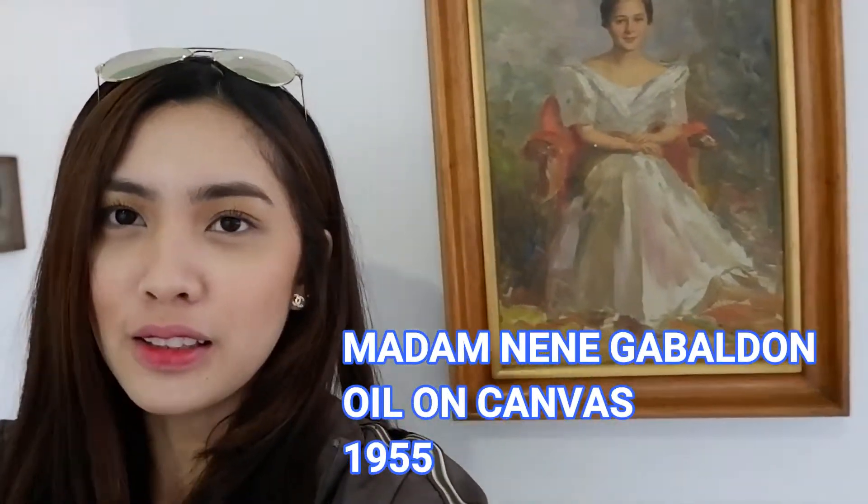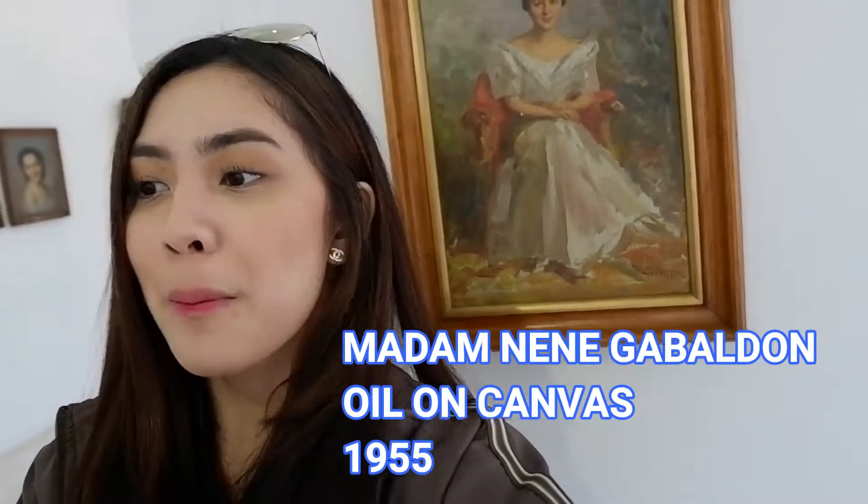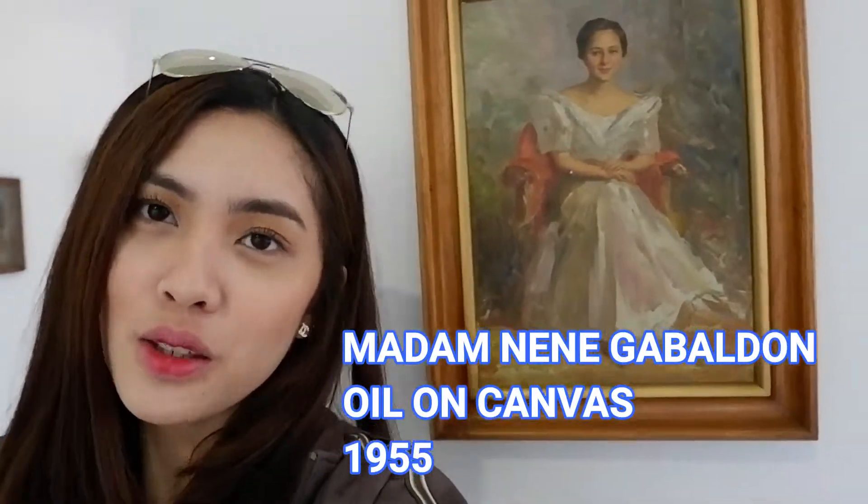It was created — the artist made this work during 1955. It is called Madam Neme Cabaldon, and he used oil on canvas.